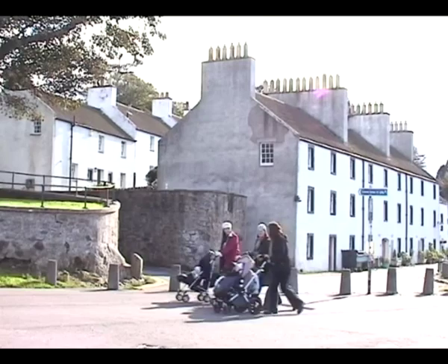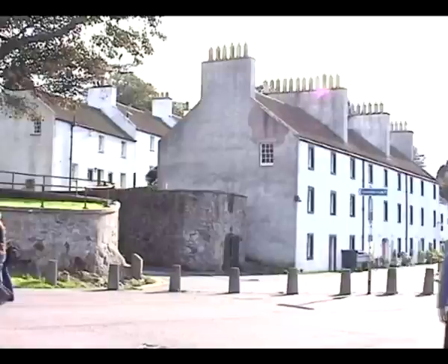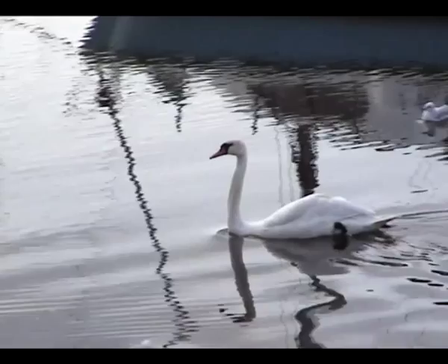Cramond's origins date back to Roman times when the area was occupied by the Romans in the mid-second and early third centuries AD. Near the harbour is Cramond Kirk, built in 1665 on the site of a Roman fort.